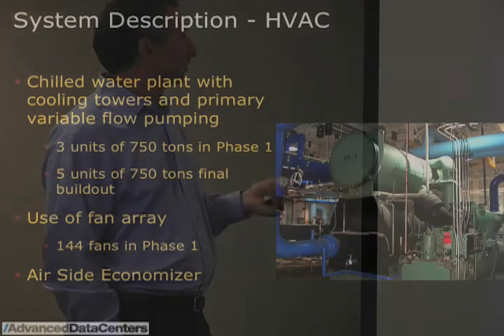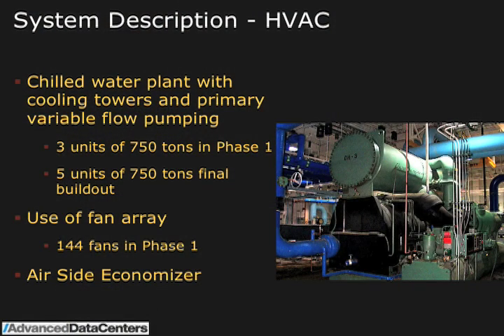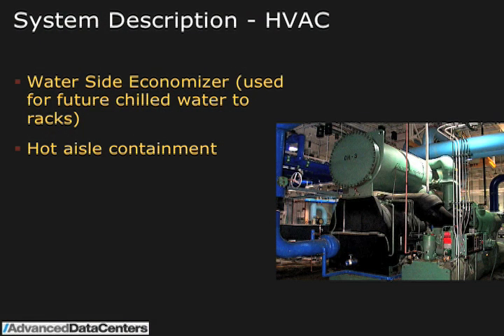As a basic overview of the cooling system: it's a chilled water plant with cooling towers, primary variable flow pumping, and three chillers of 750 tons each for the first phase. For the full build-out of the Green One facility at 150,000 square feet, it will be five units of 750 tons each, equivalent to the 225 to 250 watts per square foot range. We ended up using a fan array — 144 fans in this first phase — set up with an air-side economizer for outside air cooling and a water-side economizer for customers wanting liquid cooling at the rack level. We are also doing hot aisle containment on the air side.